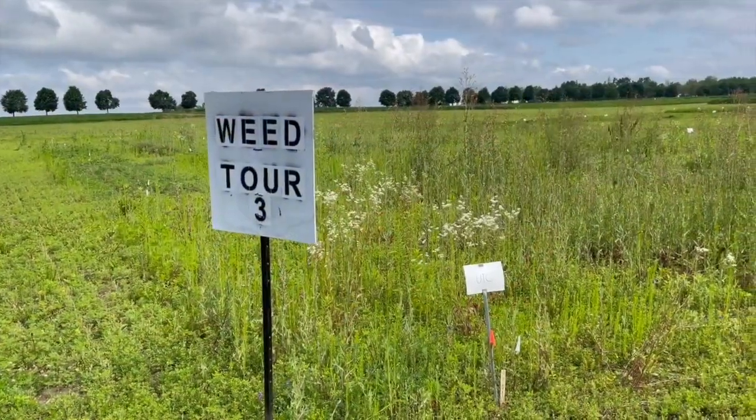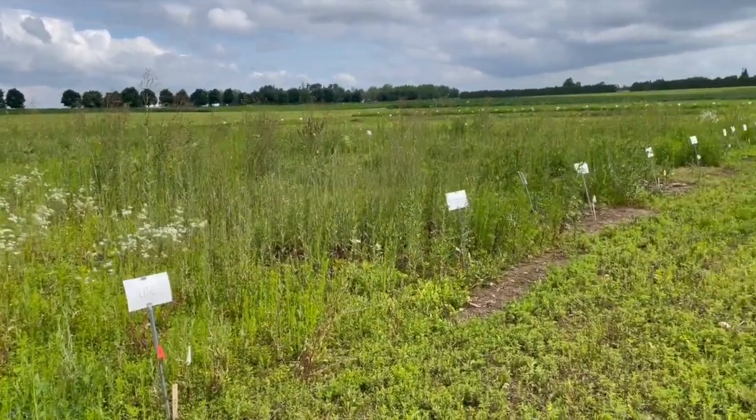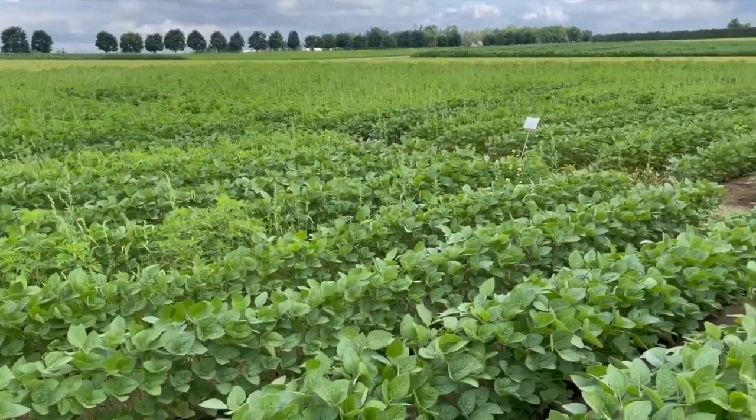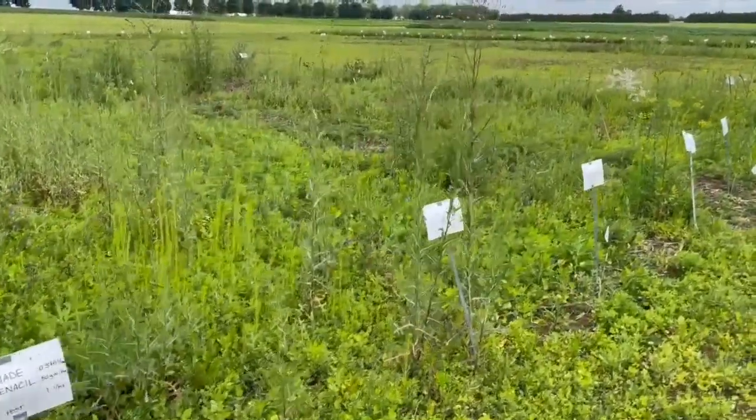Last week you hosted the Ontario Weeds Tour, something you've been doing annually. I want to talk about some of the research you're doing here. You talked about a concept — herbicide synergy — how you can basically bring two products together that may not be as efficacious as you'd like, but when you put them together, they can really handle a weed like horsetail.